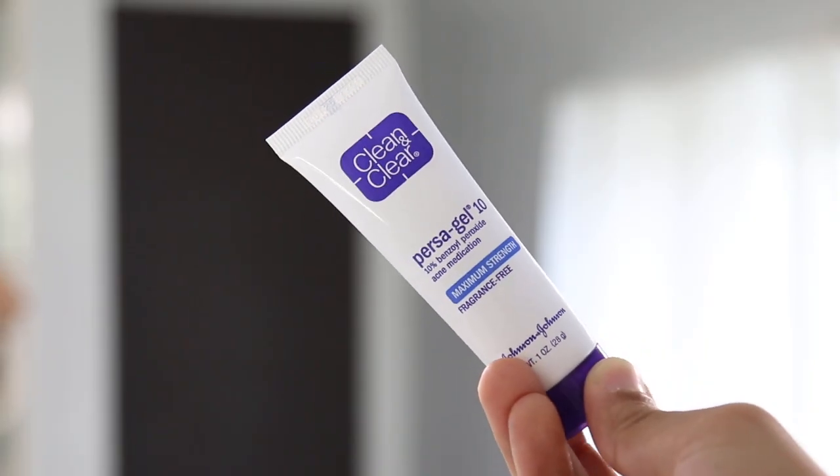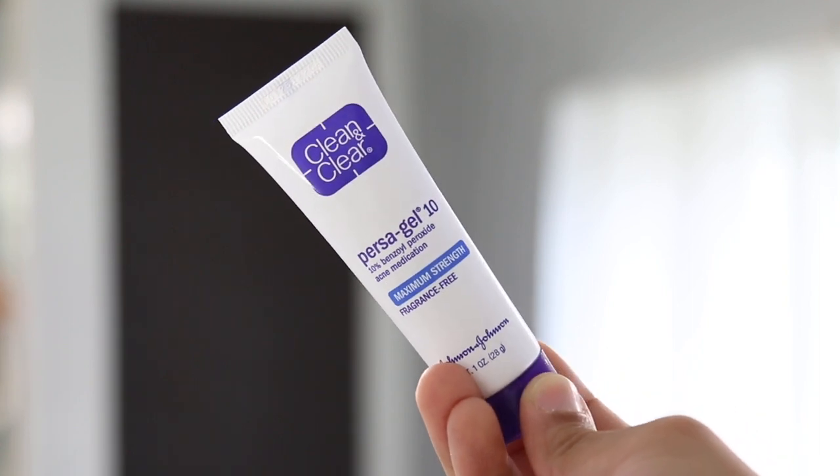If I have a pimple here and there, what I like to apply is this spot treatment by Clean & Clear. It's the Persagel 10, and it has 10% benzoyl peroxide. I just apply a tiny bit where I need it.